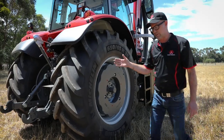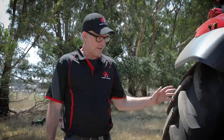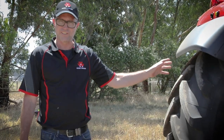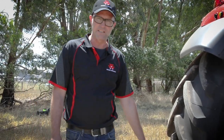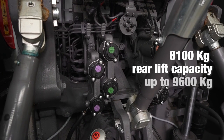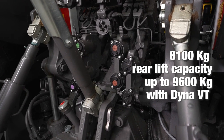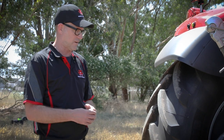Coming around to the rear, on the Dyna 6 transmission we have a rear linkage lift capacity of 8,100 kilos. With the Dyna VT that gets bumped up to 9,600 kilos, which is essentially the same lift capacity as the outgoing ranges.